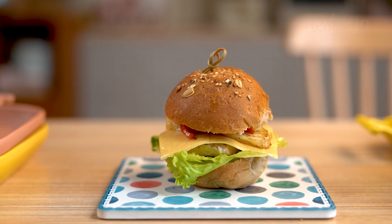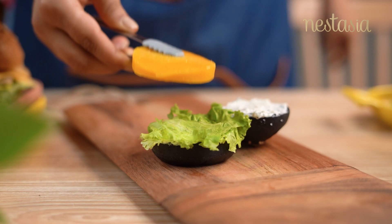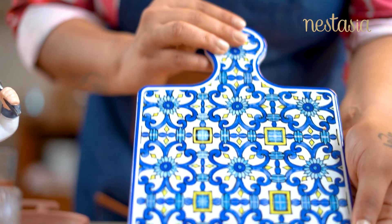Burgers with a healthy twist is what makes it unique. Let's make these 8 types of exclusive and adventurous burgers using this beautiful trivet.